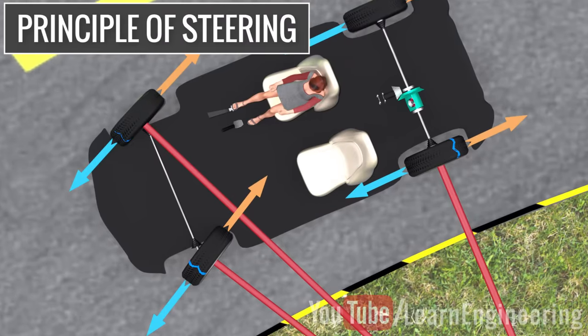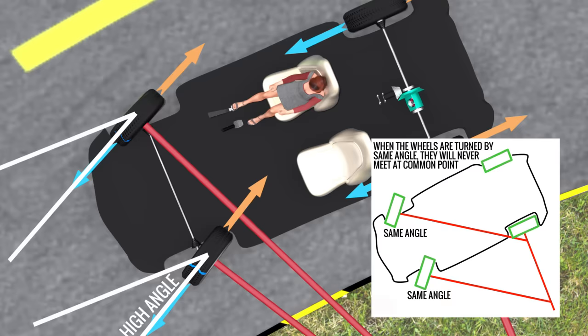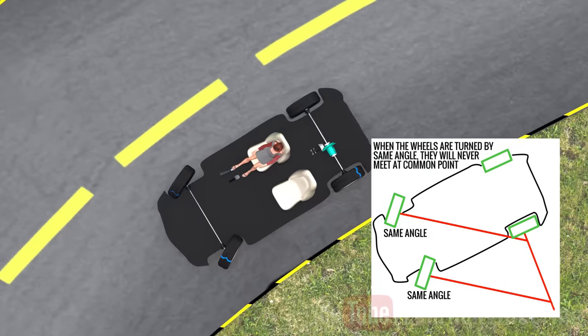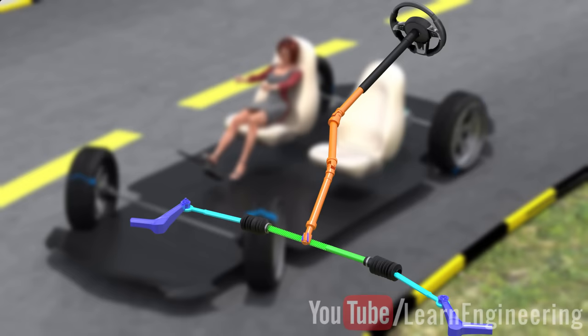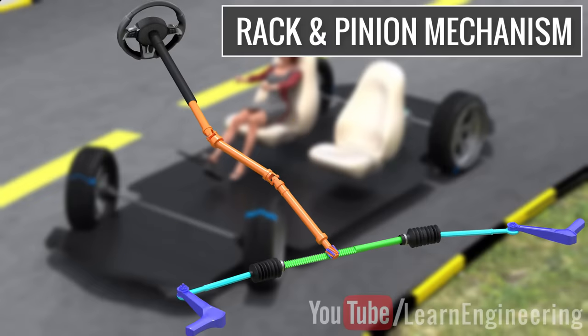If you observe carefully, you will note that the angles turned by the left and right wheels are not the same. This means that for perfect steering, the left and right wheels should turn at different angles. The steering mechanism is used to carry out this purpose. The most commonly used steering mechanism in modern vehicles is the rack and pinion type.